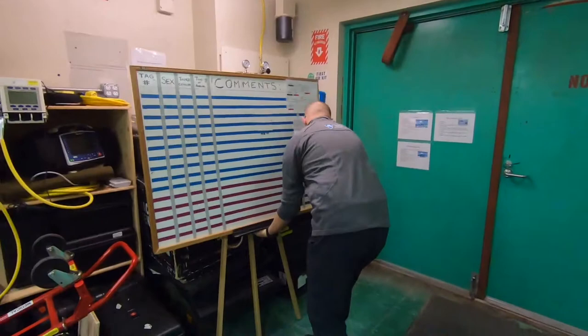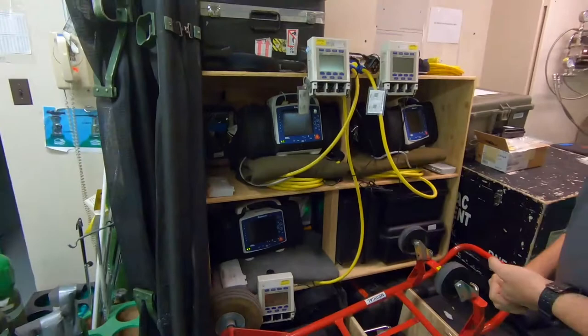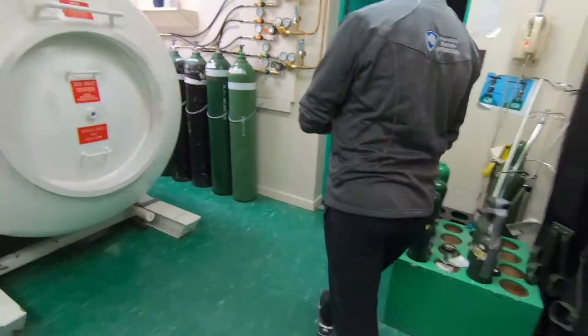This is what we use for any type of medical evacuation. We have three separate kits, broken down onto three shelves. We're able to move any level of acuity patient off the ice back to New Zealand. With our LC-130, it takes about eight and a half hours to get from here to New Zealand.